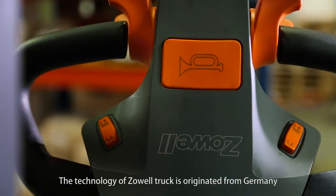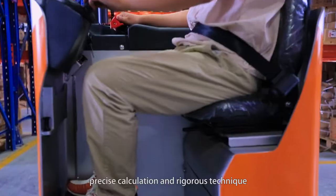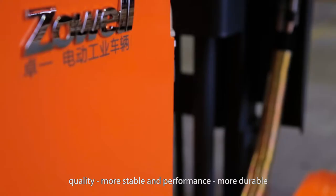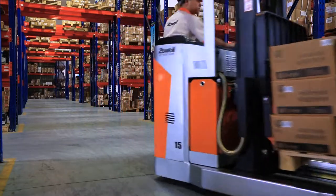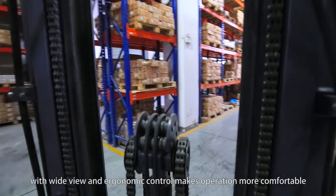The technology of Zolwell trucks is originated from Germany. Ergonomic design, precise calculation, and rigorous technique make sure driving is more comfortable, quality more stable, and performance more durable. The FRA electric reach truck with wide view and ergonomic control makes operation more comfortable.